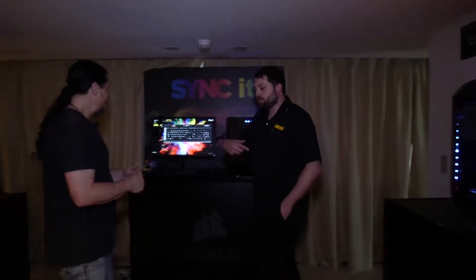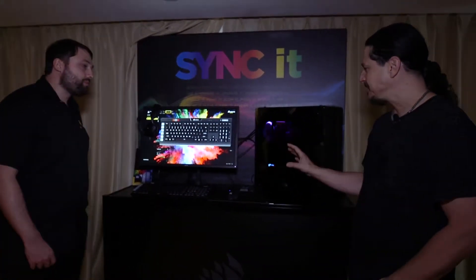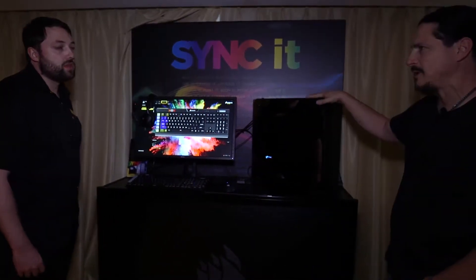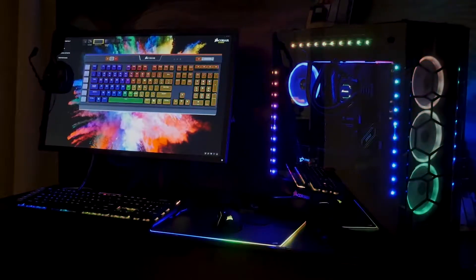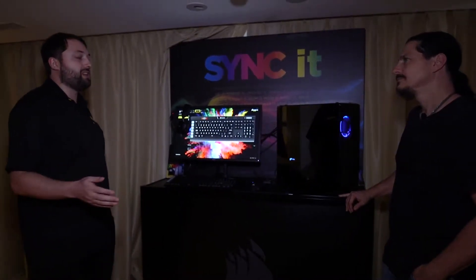We're going to switch over here and talk about some of the software innovation you have. Tell us about how you rationalize what you've done with RGB across both the input mechanics and the actual hardware. We've been an innovator in RGB lighting on PC peripherals and PC components for a long time.